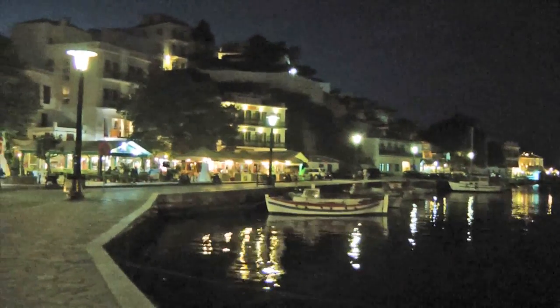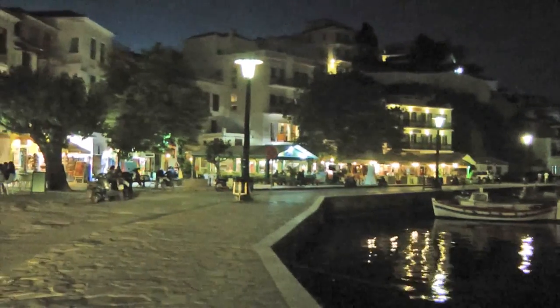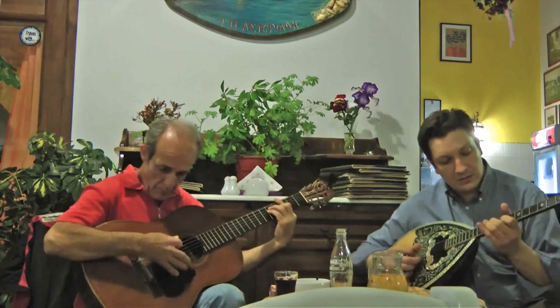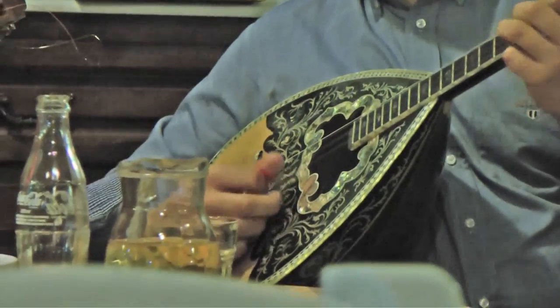The tavernas are open for business, and tonight we are taking in one that has some Greek music. The bouzouki player on the right is the manager or owner of the restaurant.